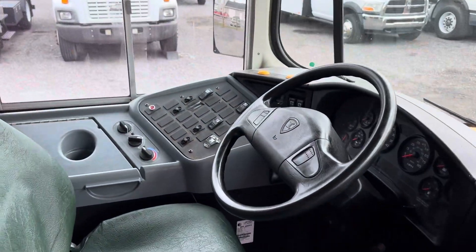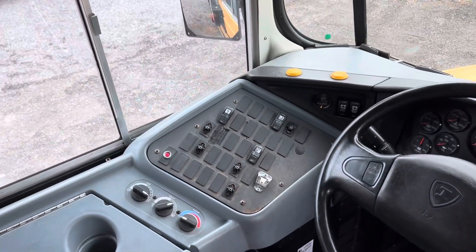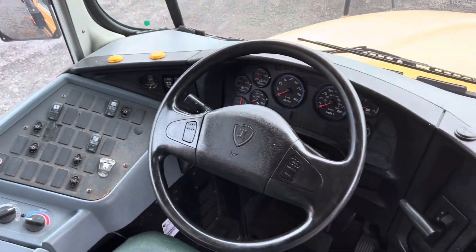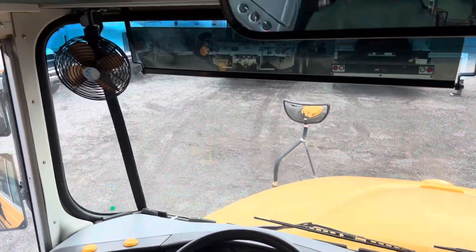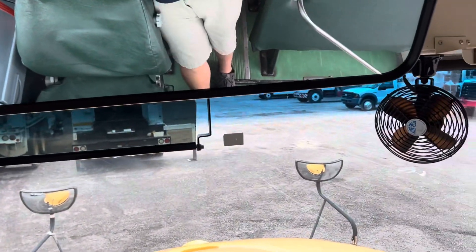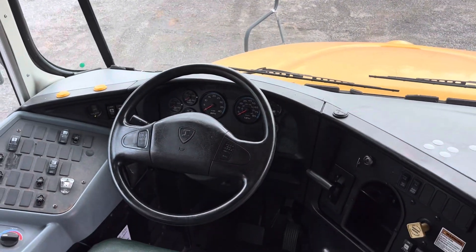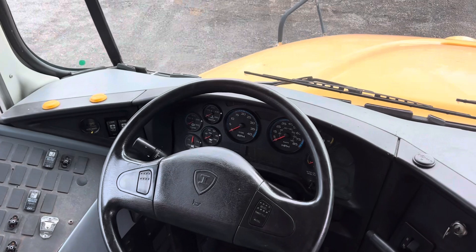Looking inside, it's in nice condition. You are missing a couple of switches on the driver panel there. All your functions — you do have two fans here, and that's going to be your form of air conditioning. There is no air conditioning on these buses.